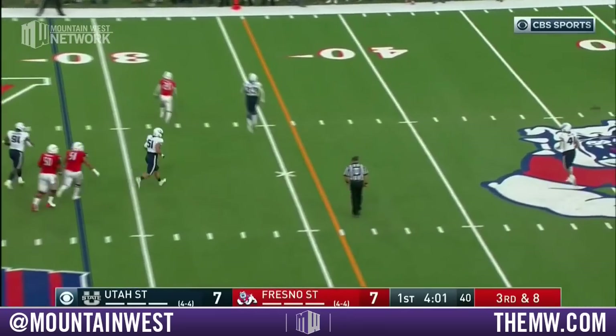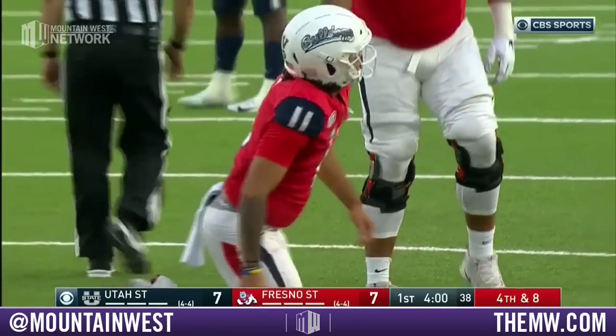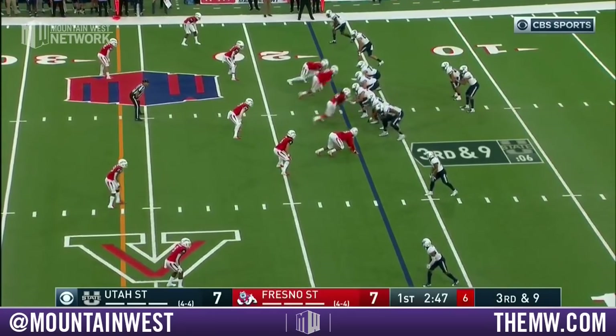Reyna on third and eight. Dragging Rivers over the middle and he missed him. Little pressure in his face — Christopher Unger. Show him the middle of the field is open. Let's see if they rotate here. They play it vanilla.